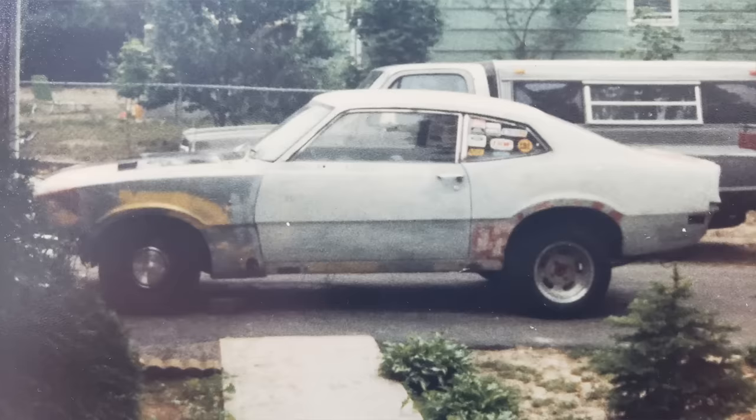You guys love Mavericks, so I ran into my man Dwayne Hoven. He's been running this Maverick for a long time. You've owned this car a long time, right? I bought this car in 1979 — I was 14 years old. Wow.